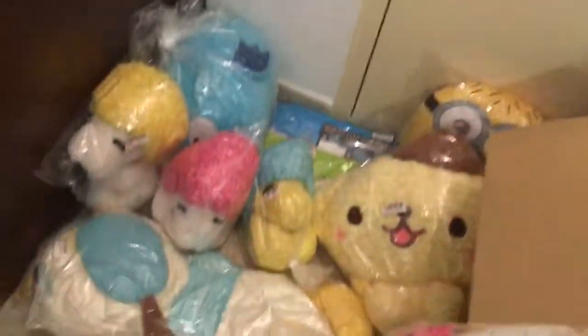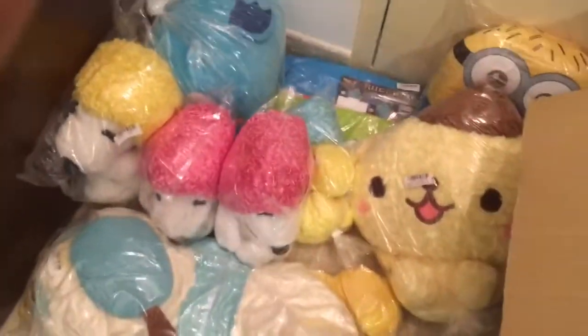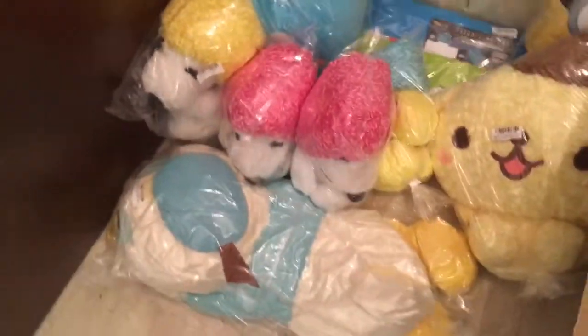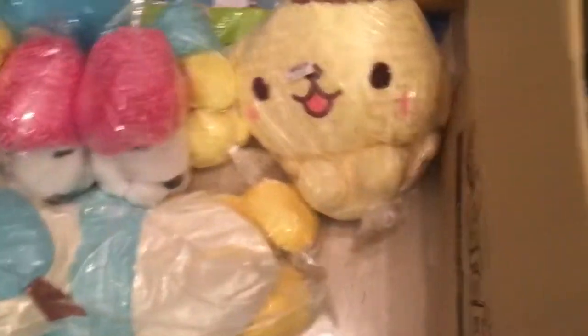We also have one more afro head Snoopy here — the pink color — so that makes four afro Snoopys in this unboxing video. Next one would be this brown Mickey Mouse, which is around 12 inches. It's pretty small and cute.